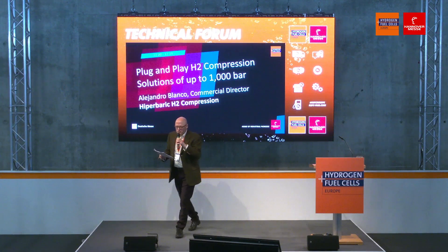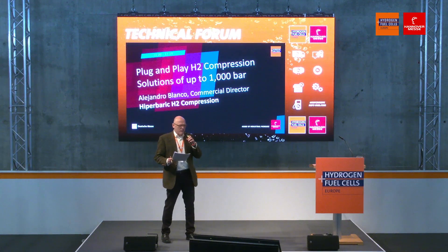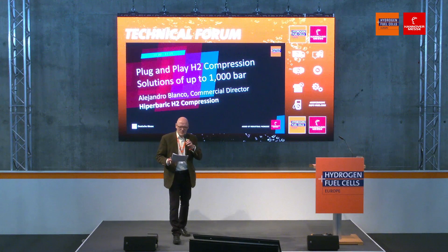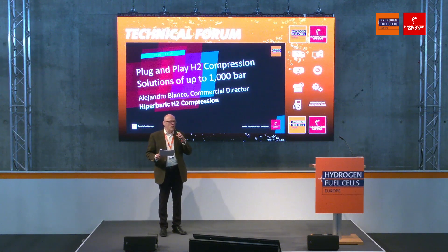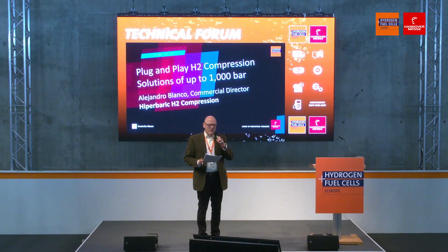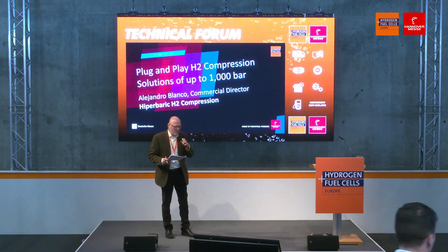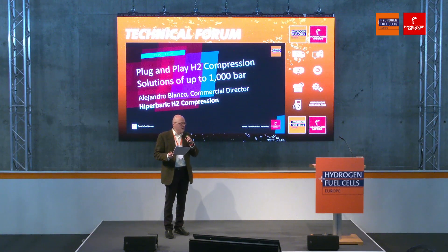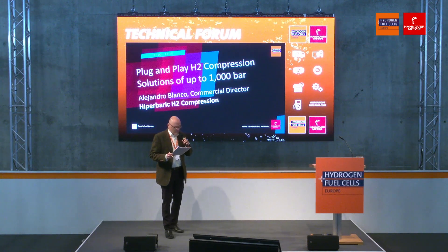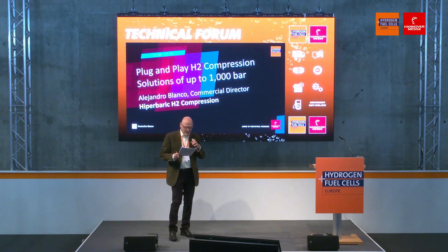Good morning and welcome to the 29th annual exhibit of hydrogen fuel cell technologies at the Hanover Fair. We started in the 1990s — it's crazy, we've been here for quite some time. We all know the hydrogen molecule and we love it, but it has its issues, namely when it comes to transporting it, you have to compress it. Some people have good solutions to this key issue for mobile applications and transportation. Up on stage next, we'll be talking to Alejandro Blanco, who's Commercial Director of Hyperbaric H2 Compression.